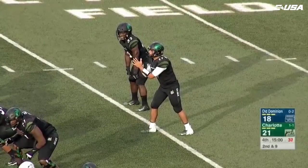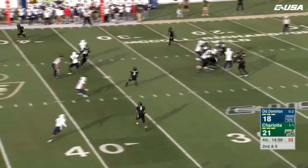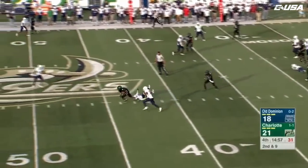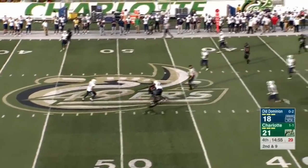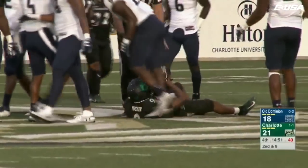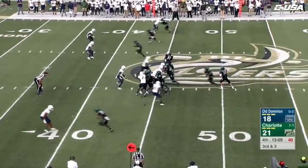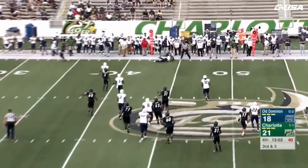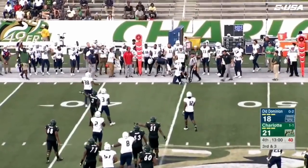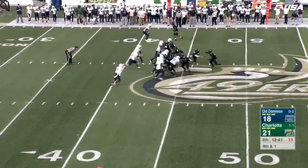Fourth quarter ready to go. 49ers facing second down and nine. Reynolds going to throw here near side — he's got Tucker, still on his feet to the 45, dropped at the 49-yard line. Here's Reynolds, play action to the outside — that ball caught by Tucker.